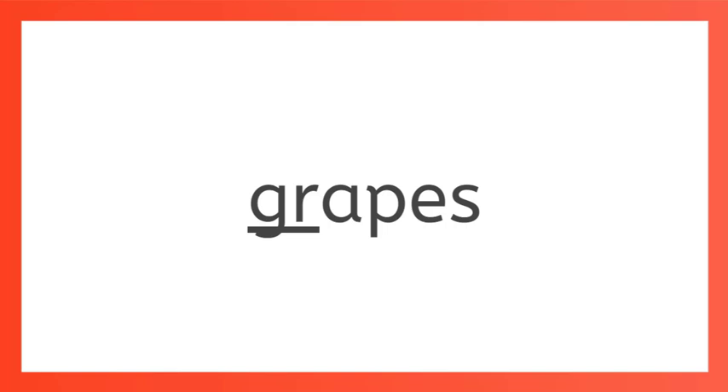GR. GR. Good job! GR says gruh, like grapes and grass.